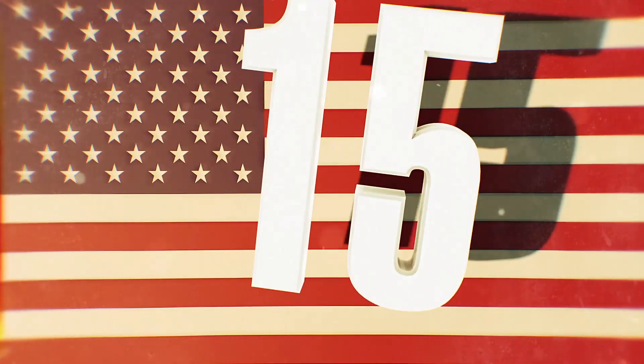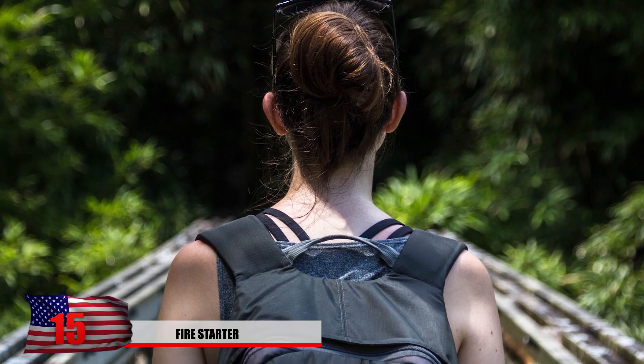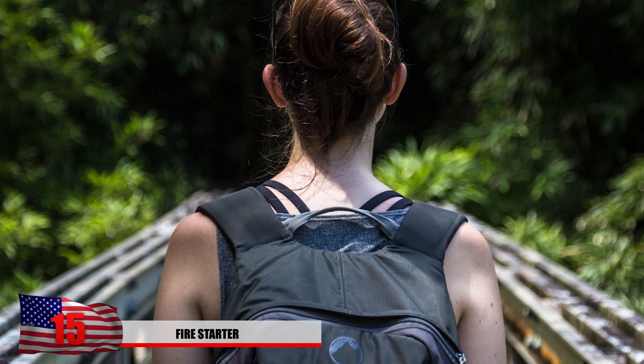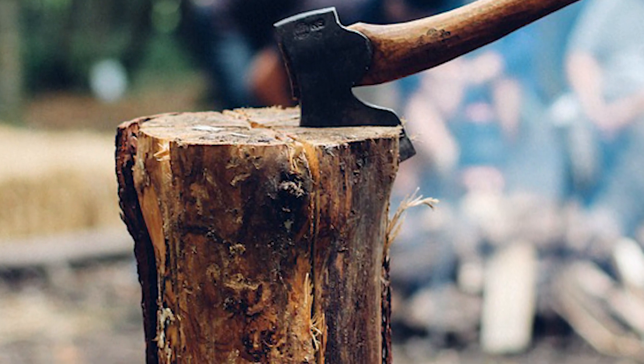Number 15: fire starter. Did you know that lint in your dryer is extremely flammable? Sometimes when you're going camping, you can't always rely on finding dry branches to use as tinder. However, if you already have some firewood and you need a way to get the fire started, you should try out this life hack.